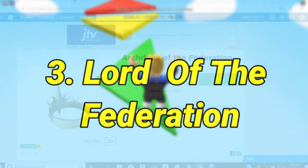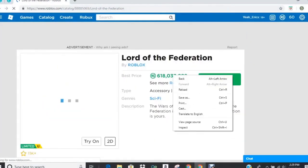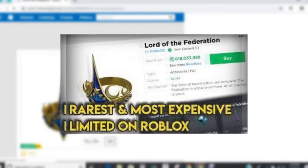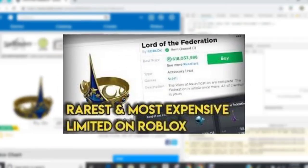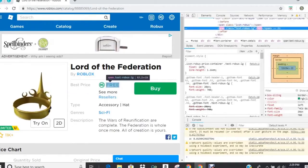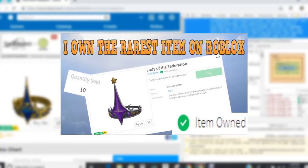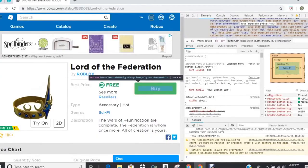Number 5: Lord of the Federation. There are only 10 Lord of the Federation hats in the entire Roblox world. That is why the value for this item keeps rising. The average selling price is approximately $16,000, however the estimated value rests at $125,000. It is hard to resist the cool look of this blue crown, and the fact that it's a truly unique limited item only makes it more desirable, particularly to older players who may have the cash.